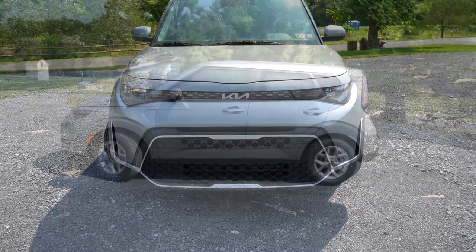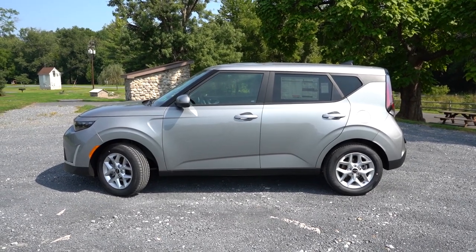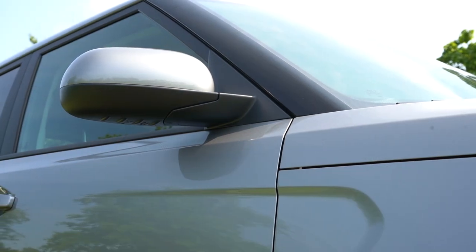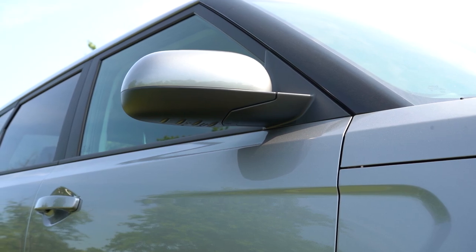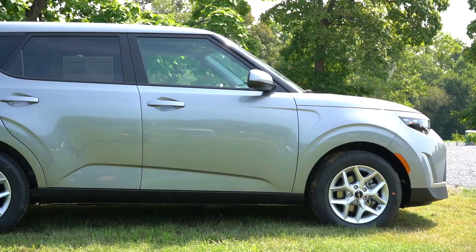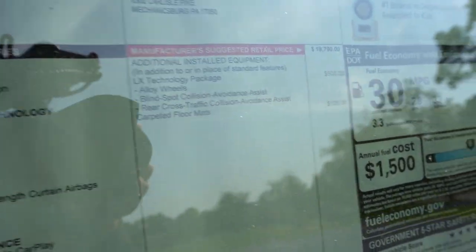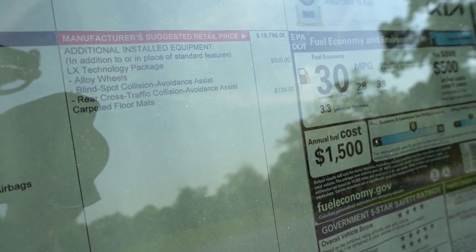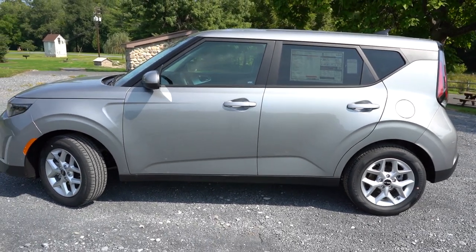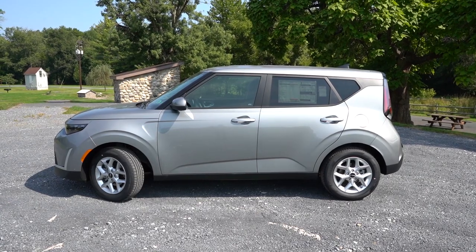On the side profile, rear privacy glass and a gloss black A-pillar come standard across all trims. There's a nice accent indentation on the front fender. Body-colored power-adjustable side mirrors are standard — gloss black on the GT Line, body color on all others — with heated mirrors on the EX only. Wheels: the LX gets 16-inch steel wheels with covers, though our LX has the optional $500 LX Technology Package giving alloy wheels, blind spot collision avoidance assist, and rear cross-traffic alert. The S gets 16-inch alloys, EX gets 17-inch alloys, and the GT Line gets 18-inch alloys.